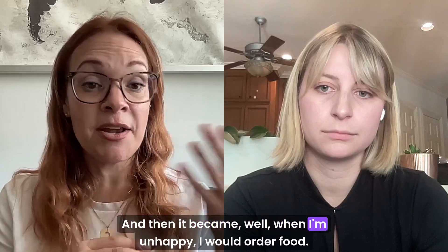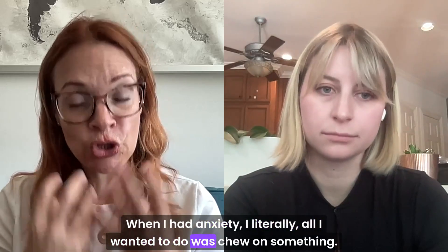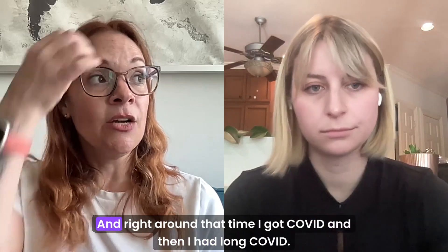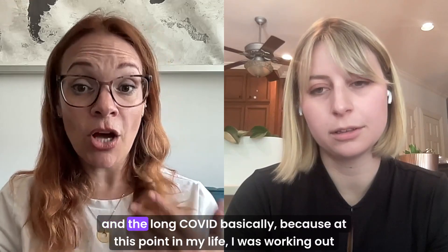Then it became: when I'm unhappy, I would order food; when I was stressed, I would order food; when I had anxiety, all I wanted to do was chew on something. So for me it just became really, really out of control. And right around that time I got COVID and then I had long COVID.